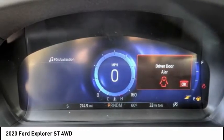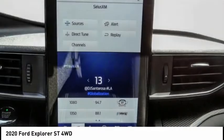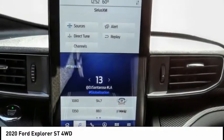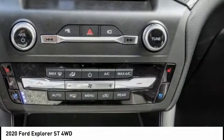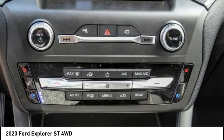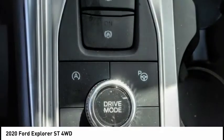Electronic stability control, power lift gate, brake assist, traction control, remote keyless entry, fog lights, ventilated front seats, rain-sensing wipers, speed control, four-wheel disc brakes. This beauty will make even your house keys jealous. Drive it today.